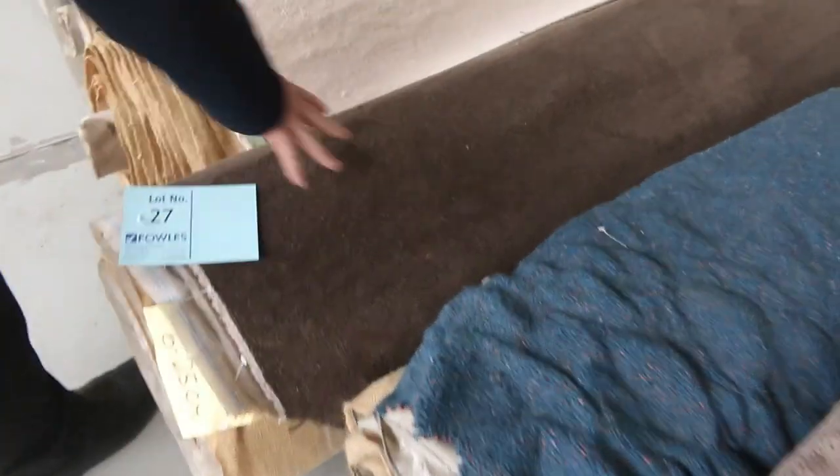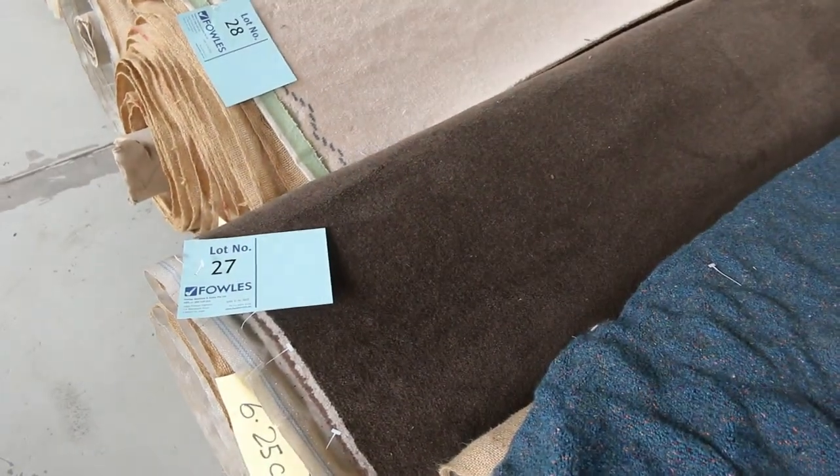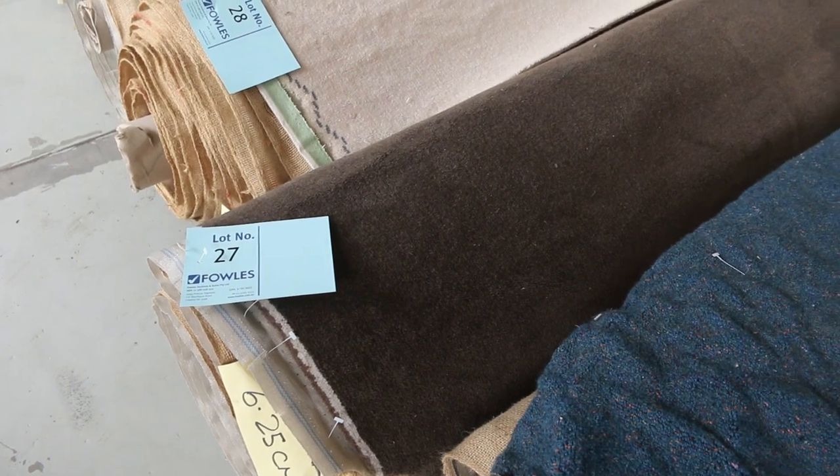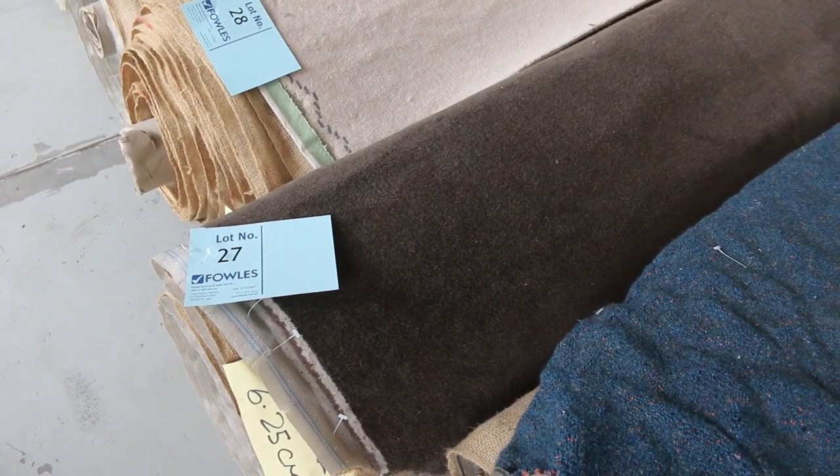Wool plush pile there — lot number 27. Nice little roll size, 6.25 metres in that one. That's a nice dark sort of chocolate brown. We normally retail around about $300 a metre and we'll start that one at $30, but I'll be thinking around about the $40 a metre mark.